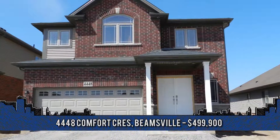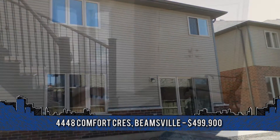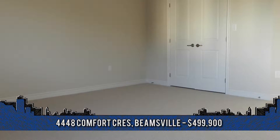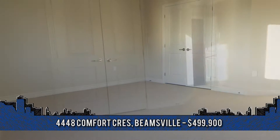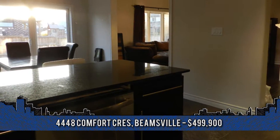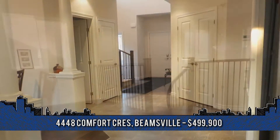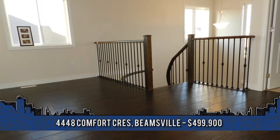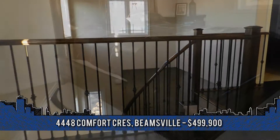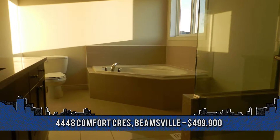Situated in one of Beamsville's newest subdivisions, this home is just months new. Welcome to 4448 Comfort Crescent, just steps to a park with a splash pad in the summer and an ice rink in the winter. This home is very deceiving and offers 2,895 square feet. Enjoy a large eat-in kitchen with extended cabinets and granite countertops, dinette with extra-large patio door leading to the yard. The main floor family room features a double-sided fireplace to the formal living room with hand-scraped hardwood floors, and a winding staircase leads to the second floor with an open loft and four good-sized bedrooms, including the master with double-door entry and luxurious en-suite and walk-in closet.